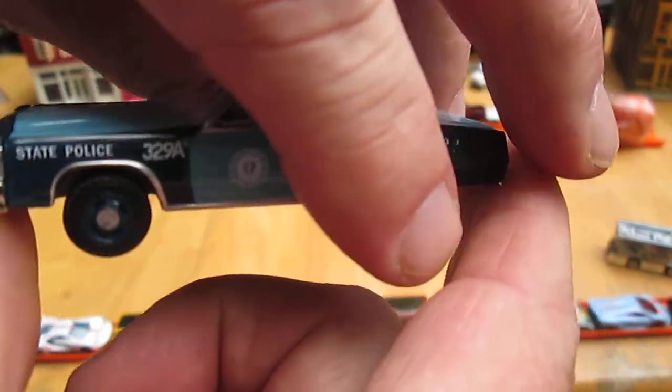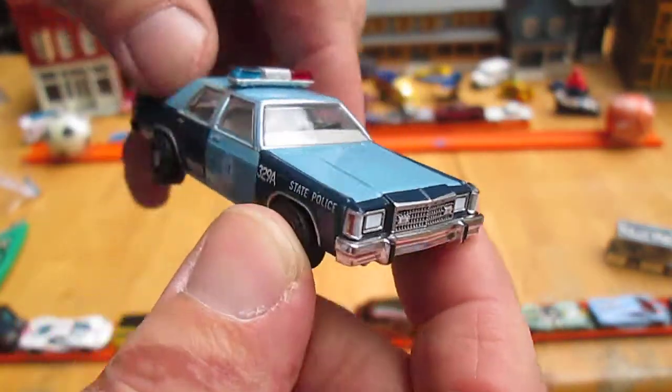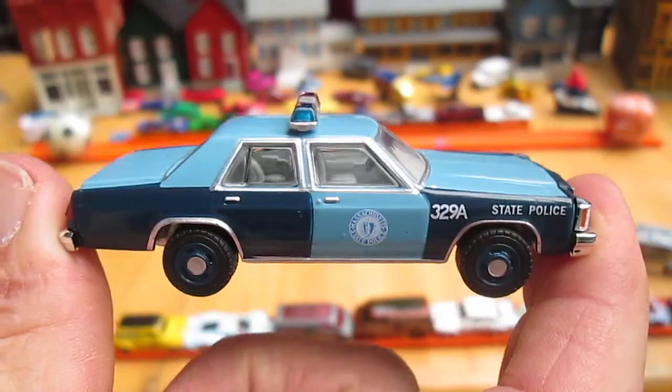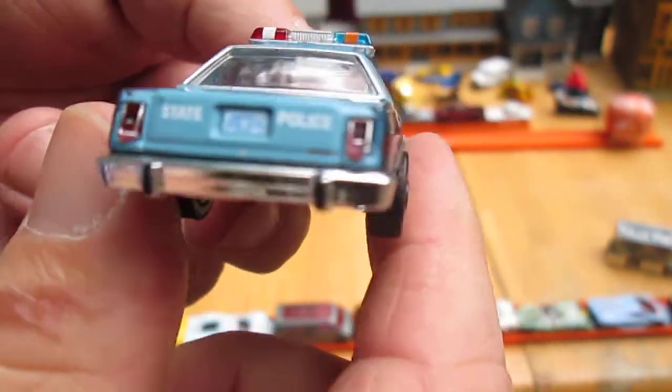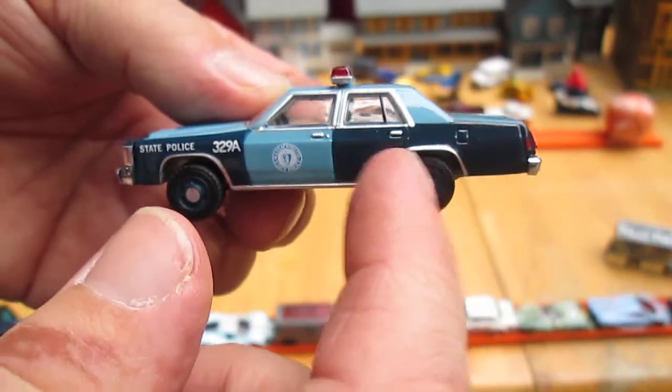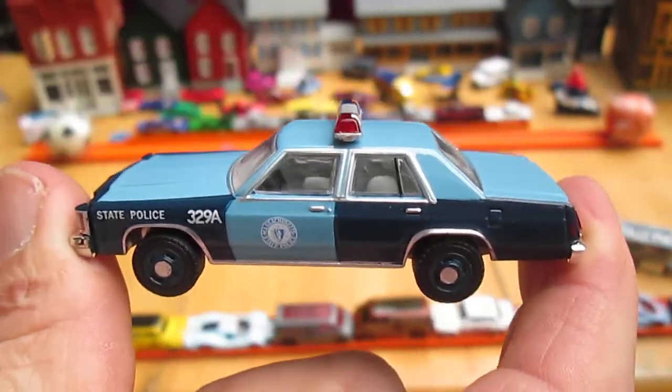This is obviously going into my favorites case. This might be my very favorite police car of all time at this point. I also have a New Hampshire Greenies that I have yet to open, with the green chase mags.